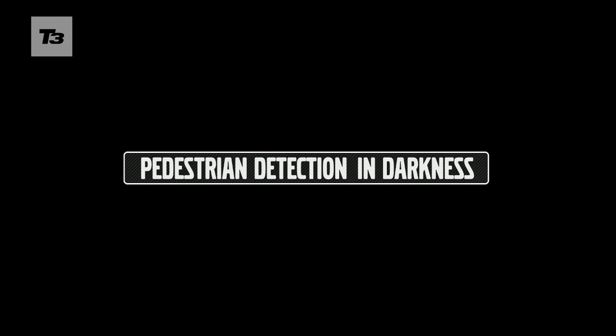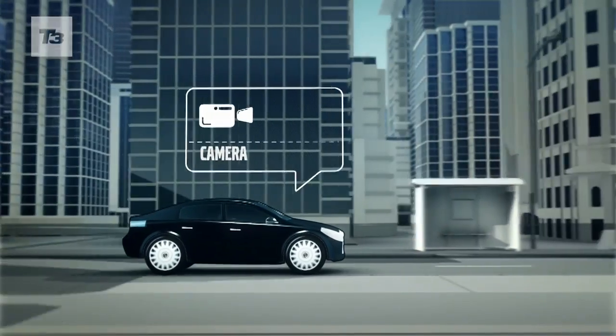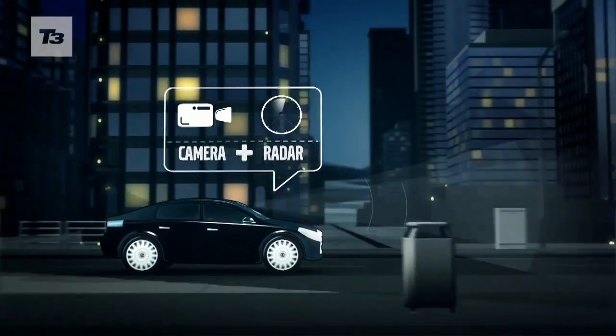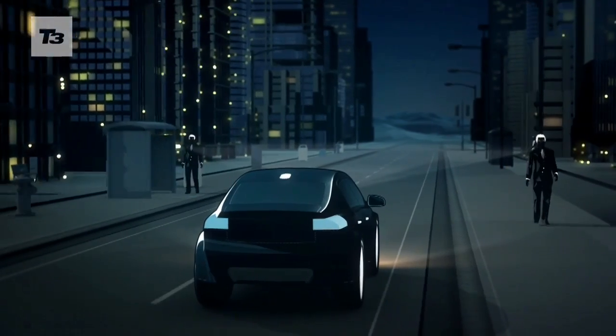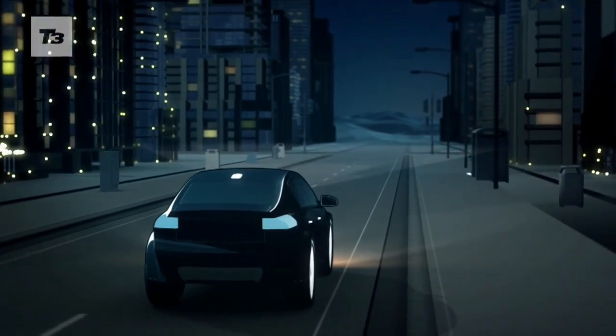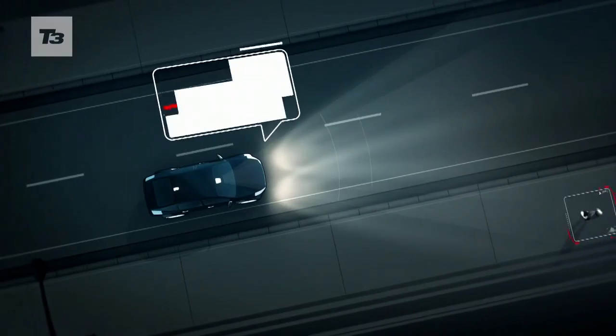We have pedestrian detection in darkness. Pedestrian detection in darkness is a next step evolution of our unique pedestrian detection with full auto brake, and using a more sensitive camera, we now have the capability of detecting pedestrians in darkness.